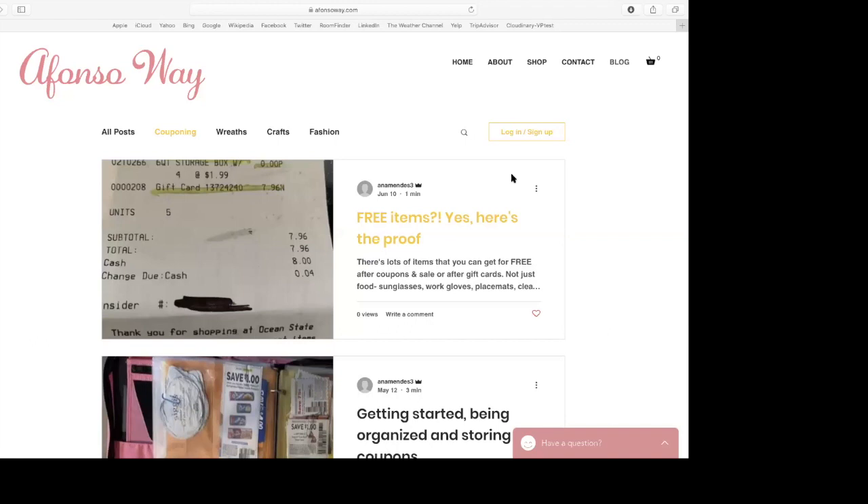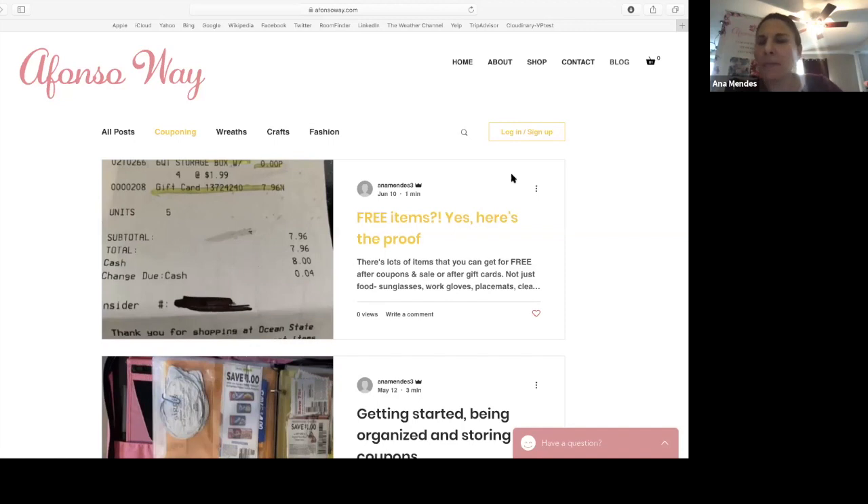One of my other questions was: at Stop and Shop and other places, if an item rang up wrong, they used to give you back a certain amount of money. Do stores still do that? Great question. My experience has been that most stores do not. What they do is ring it up for the correct amount. So if something rang up wrong and you didn't catch it until after you paid, you go to customer service and they'll give you the difference.